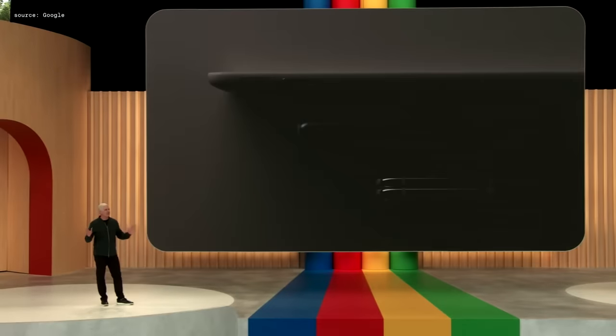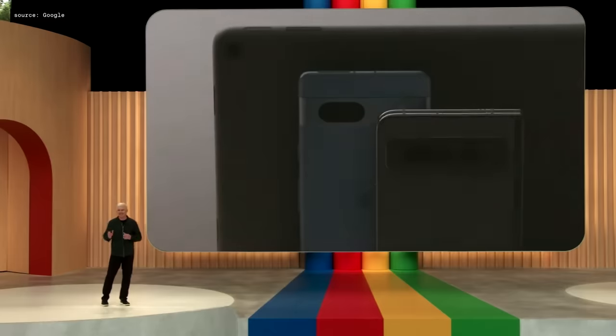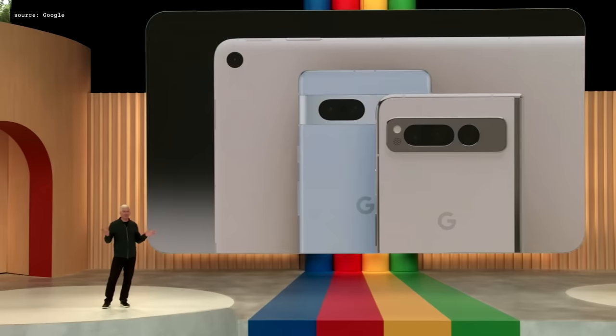We're continuing to expand the Pixel portfolio into new form factors, like foldables and tablets.